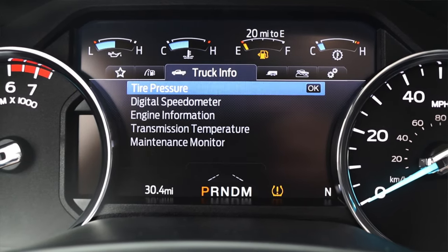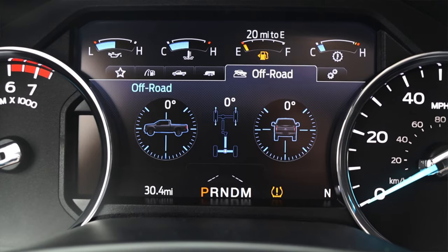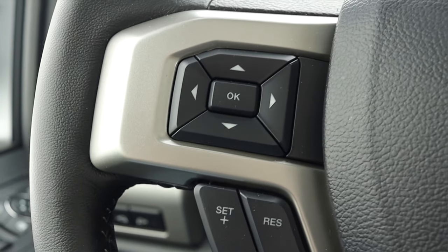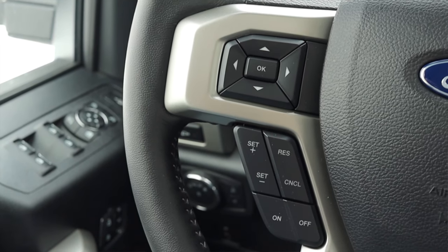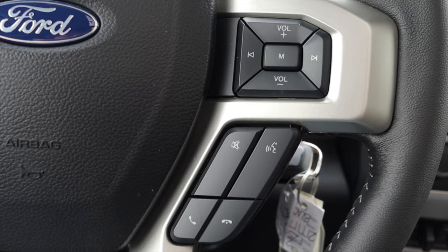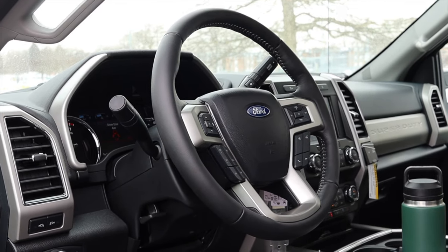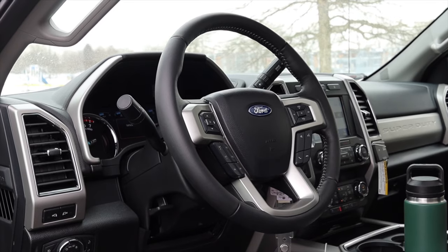The Ford F-150 Platinum had a bit nicer screen, but that was only a 1500 where this is a 2500 series truck. On the steering wheel, on the left I have my controls for that center screen, the gauges, and cruise control. On the right I have my volume, skip track, voice commands, mute, and phone options. The overall steering wheel feels nice — it is leather-stitched around the outside. It looks modern and solid enough for the F-250.